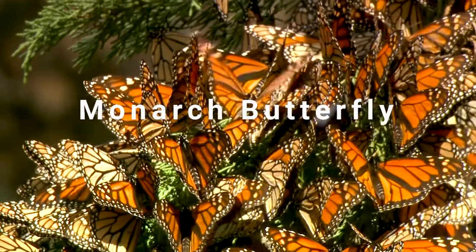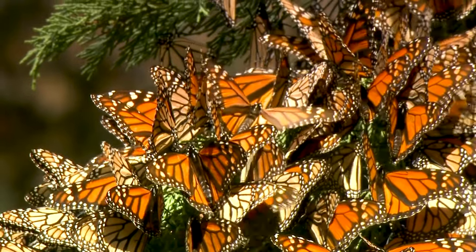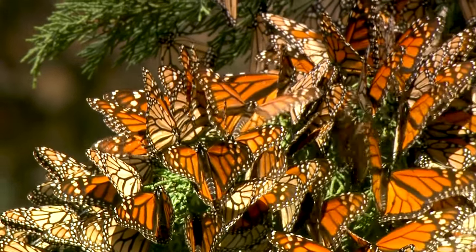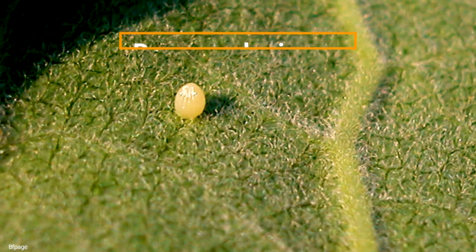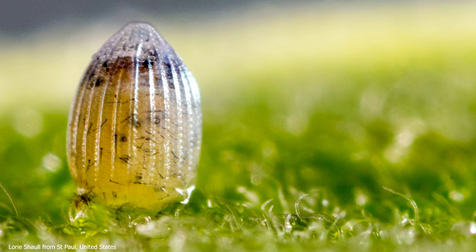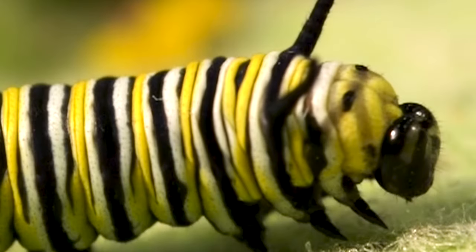The monarch butterfly is one of nature's most beautiful creatures, a marvel of metamorphosis, and an expert at migration. Scientifically known as Danaus plexippus, the monarch undergoes a lengthy, dangerous, and truly astonishing metamorphosis, beginning with the caterpillar stage.